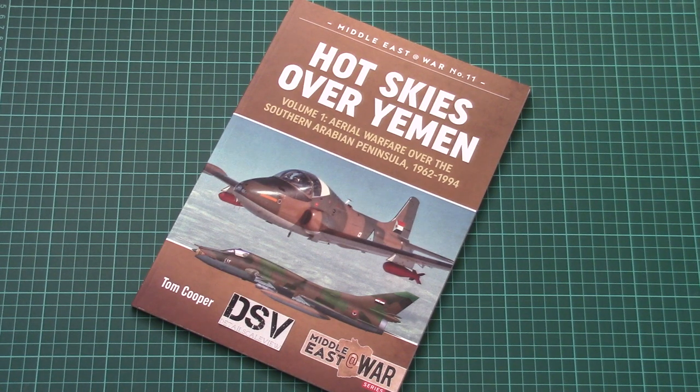Hello everyone, today we have a new video review. As you can see, this time we will check a book from Helion and company. It is distributed by Casemate Publishing, so you can check it on their website. This time it is called The Hot Skies Over Yemen.